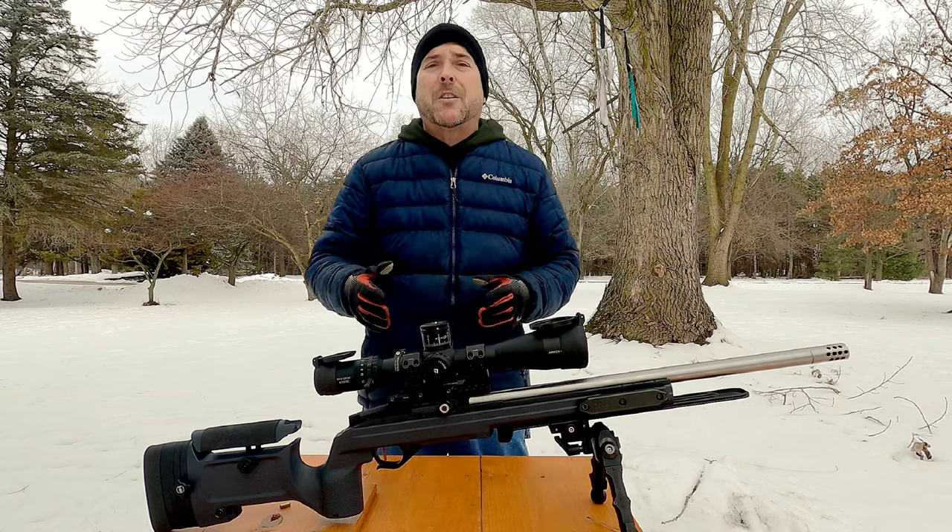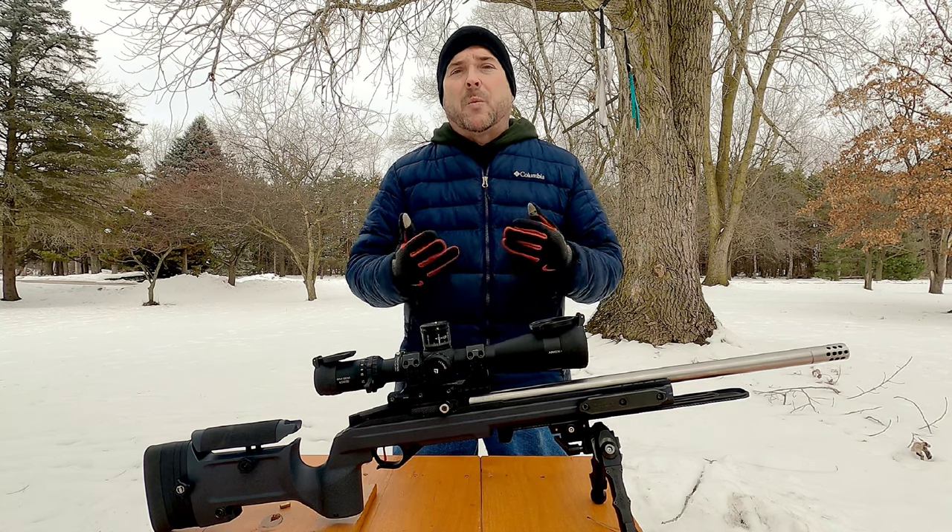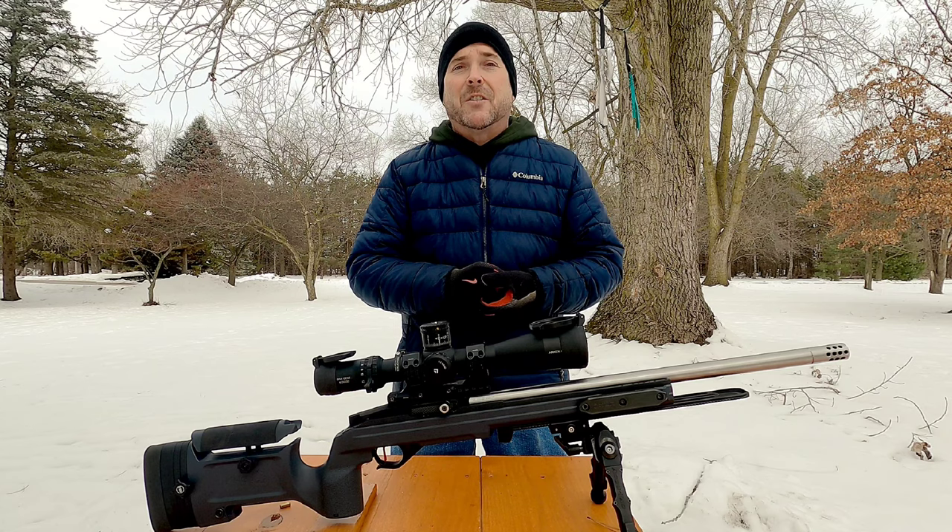So today we're going to shoot at 100 yards. We're going to shoot some long-range match and some SK match. Hopefully this one will perform better than the other one did. So stay tuned.